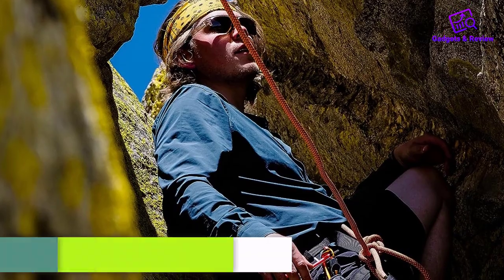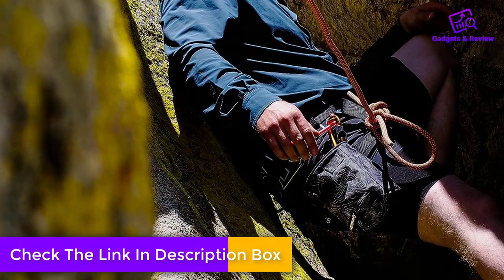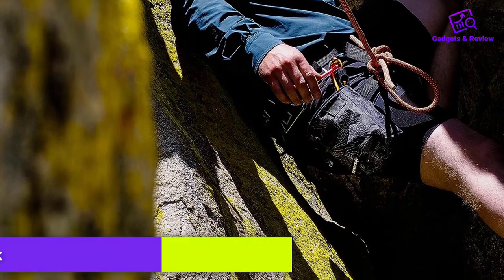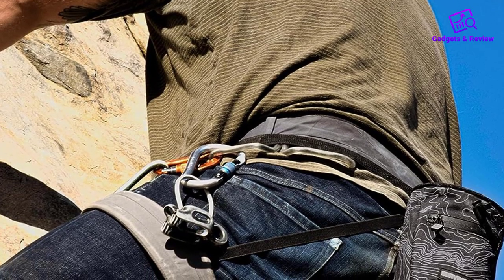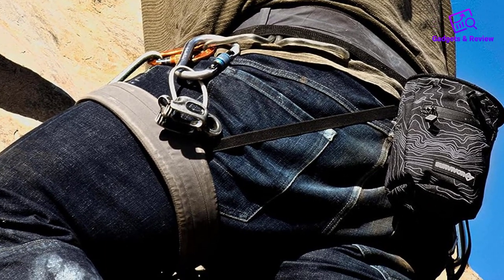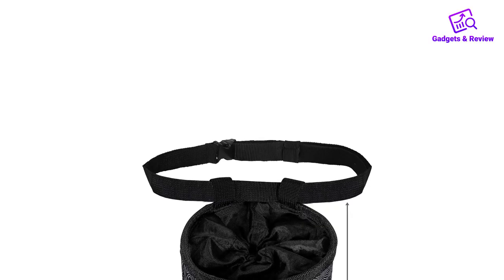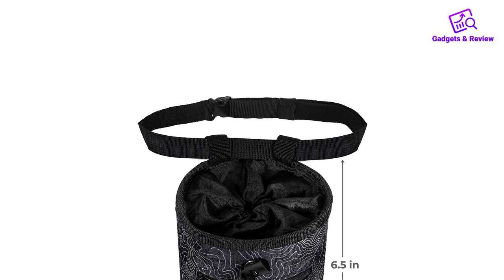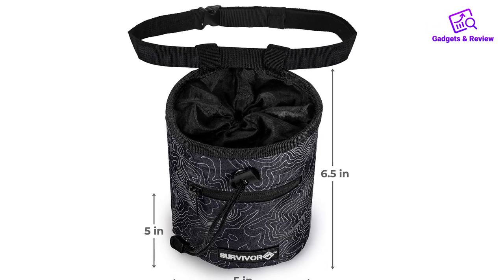The manufacturer took the creation of a chalk bag to another level by providing customers with a bottle of chalk in a liquid form and a refillable chalk ball. You should be using the liquid grip first, after which you can throw it in one of the bag's side pockets and use the chalk ball to maintain the friction till the end of your climbing session. This concept is unique to this item and it allows you to cover your hands in chalk and not worry about running out of it in the middle of your climb.